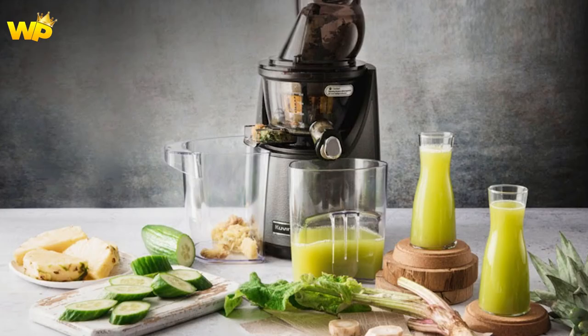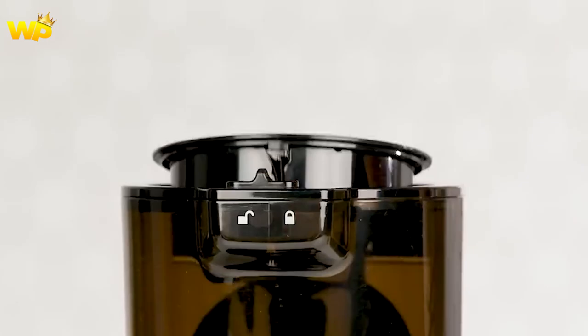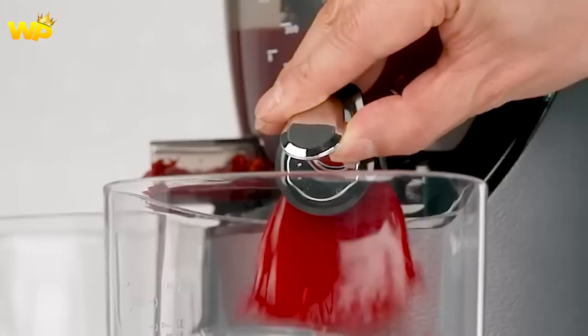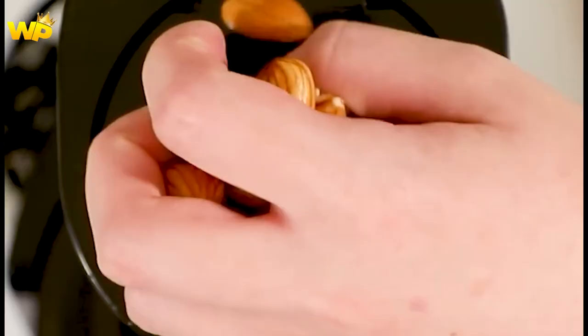The Covings Whole Slow Juicer is a cold-press juicer that allows you to juice whole fruits and vegetables without the need to chop them first. This feature saves time and effort while preserving the nutrients and enzymes in the produce. The juicer's unique three-stage juicing process ensures maximum extraction yield and produces high-quality pulp-free juice. The Covings Whole Slow Juicer has received positive reviews for its performance, ease of use, and versatility. Users appreciate the ability to juice whole fruits and vegetables, which saves time and preserves nutrients.